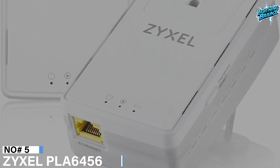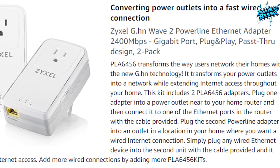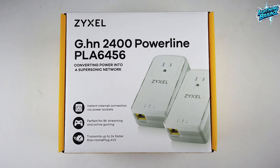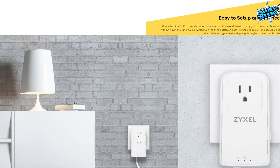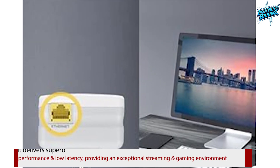Number 5: Zyxel PLA6456. The Zyxel PLA6456 Powerline network adapter revolutionizes home networking with its advanced G.HN technology, transforming power outlets into a high-speed network. With a remarkable data transfer rate of up to 2400 megabits per second, this adapter is tailored for 8K streaming and lag-free online gaming experiences. The innovative G.HN Wave 2 technology ensures maximum stability and speed, meeting the increasing demand for ultra-fast internet connections. Setting up the PLA6456 is a breeze with a one-minute easy setup, eliminating the need for additional cabling. Optimized for 8K and online gaming, it delivers superb performance and low latency.